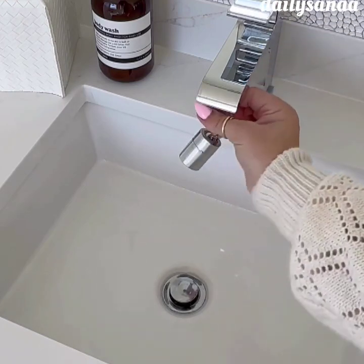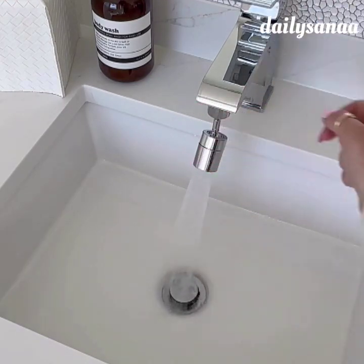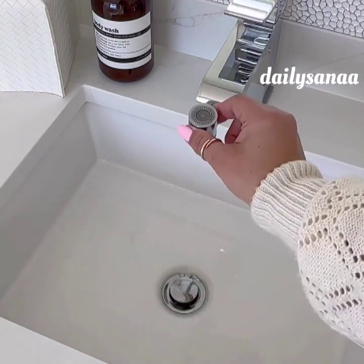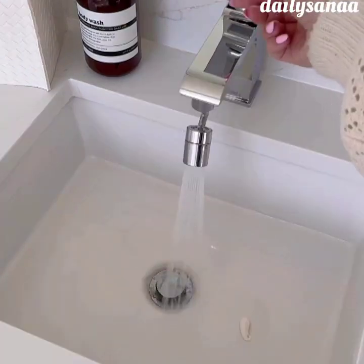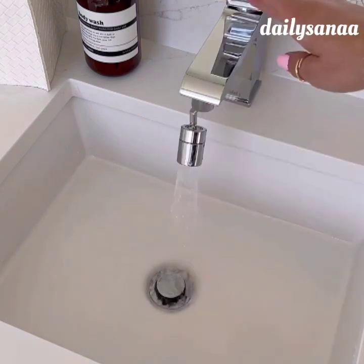This genius gadget is a faucet aerator that takes seconds to install and makes your faucet much more functional. You can actually reach all areas of your sink with this and you can flip it up for a much better way to rinse your mouth and wash your face. It makes cleaning the toothpaste from your sink so much easier too.